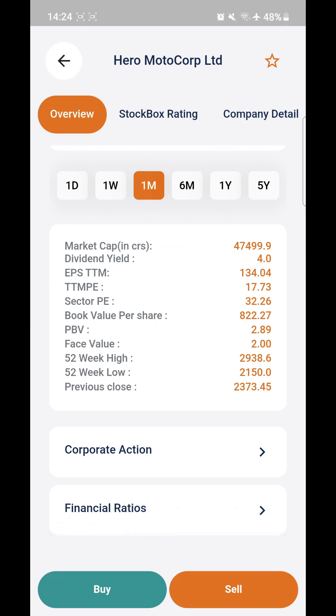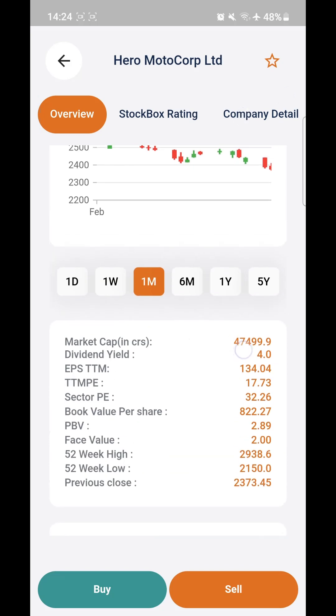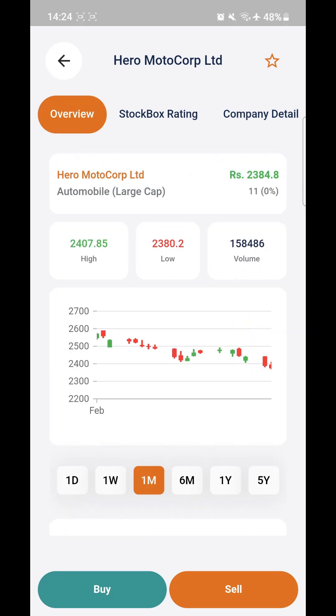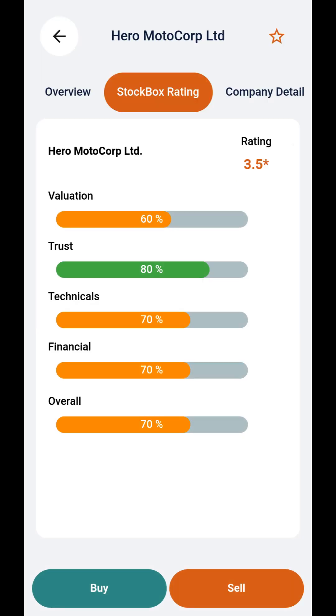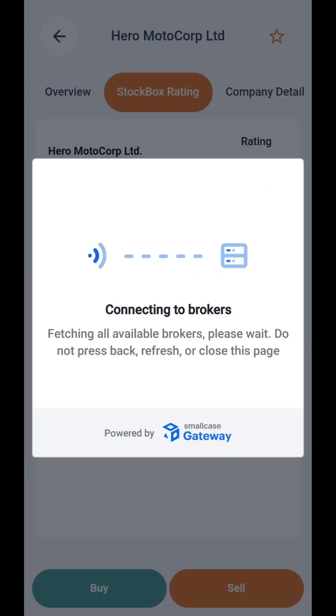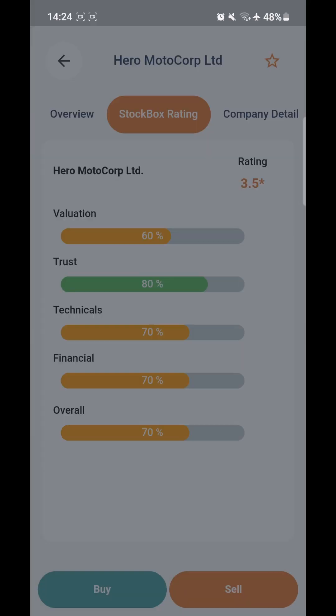Also, if you slide down, you'll be able to check the financial ratios and more details about the company and chart. There's one important feature here called Stock Box Rating. This is a unique feature where our experts publish a rating on every stock in the Nifty 500. For example, Hero Motor Corp is rated 3.5 as per our analysts. You can also buy or sell from here by connecting your account with your broker.